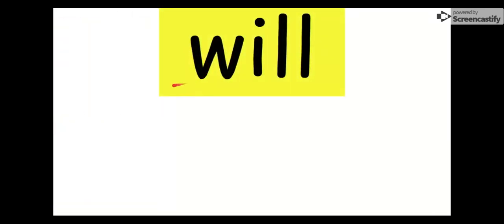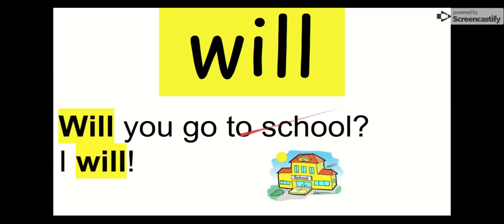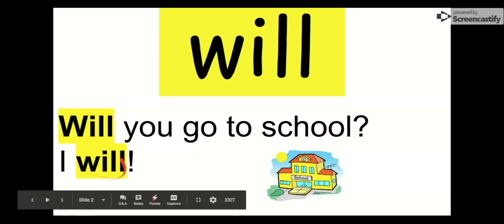Our first yellow sight word is will. Say it with me. Will, will. The letters in will are W-I-L-L, will. Let's check it out in a sentence: Will you go to school? I will, I will. That's right, our word is will. Say goodbye, Will. Goodbye, Will.